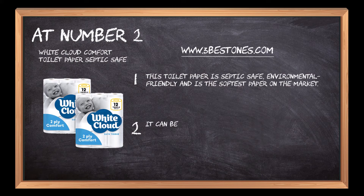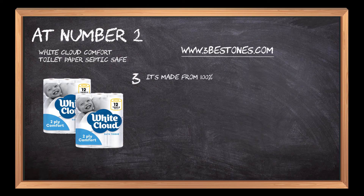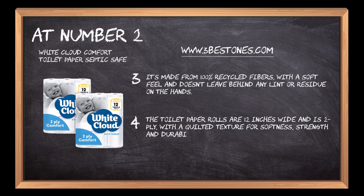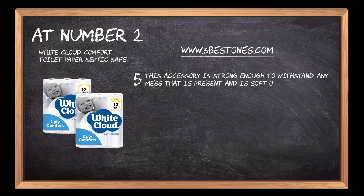It can be used for a variety of things, including cleaning up spills and wiping down counters. It's made from 100% recycled fibers, with a soft feel and doesn't leave behind any lint or residue on the hands. The toilet paper rolls are 12 inches wide and are two-ply, with a quilted texture for softness, strength, and durability. This accessory is strong enough to withstand any mess and is soft on sensitive skin.